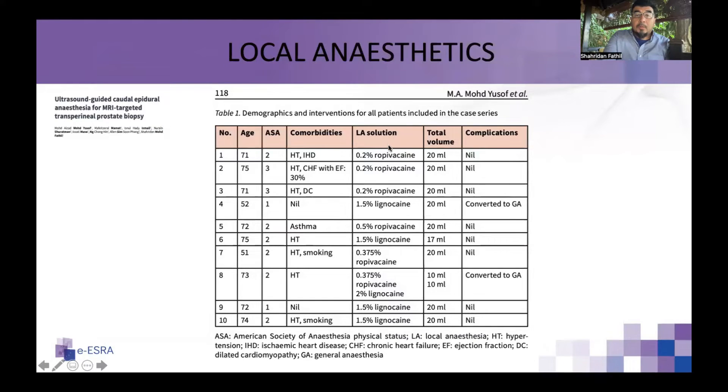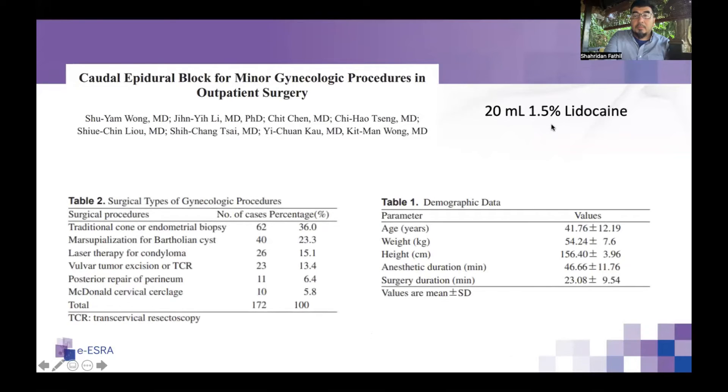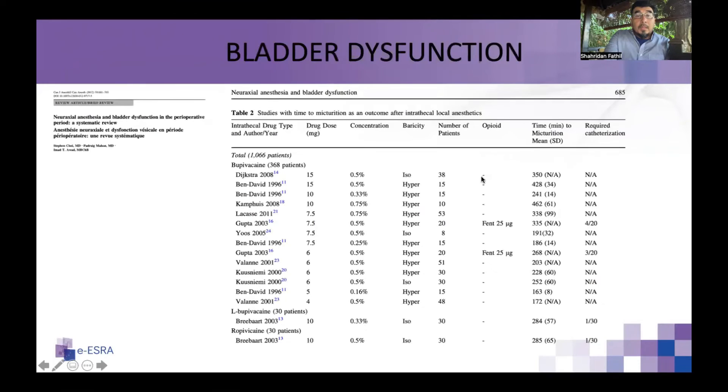When we started, we explored various local anesthetics including ropivacaine at various concentrations, and finally settled on 1.5% lignocaine 20 mls. This works well for anesthesia while preserving lower limb motor function and allowing early return of bladder function. Another article on minor gynecological outpatient procedures using 20 mls of 1.5% lignocaine documented a duration of about 46 minutes, consistent with our experience. The procedure should be completed within one hour of caudal epidural placement.